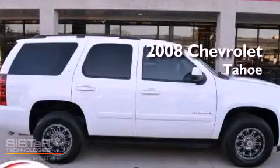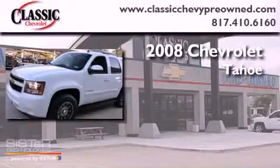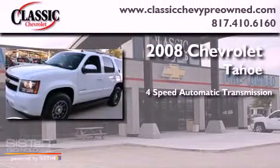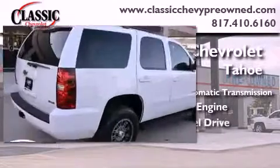This is a certified pre-owned 2008 Chevrolet Tahoe. This SUV has a four-speed automatic transmission, a 5.3-liter V8, and four-wheel drive.